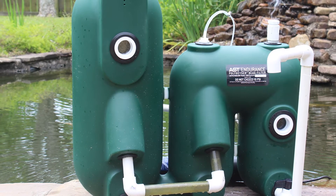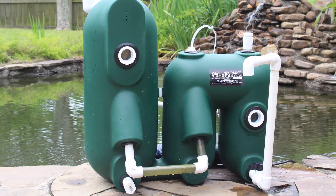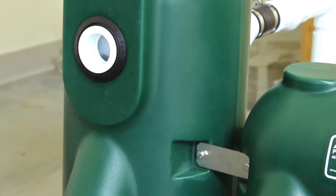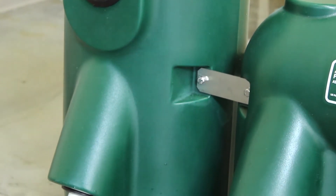The AST Endurance filter is an exciting advancement of our patented and proven polygeyser technology. With the Endurance, we've added enhanced features, increased performance, and decreased the size and footprint of the filter.